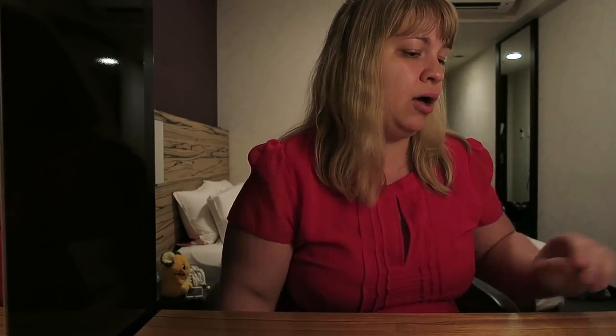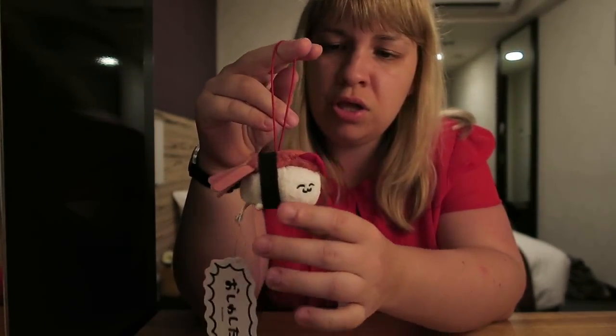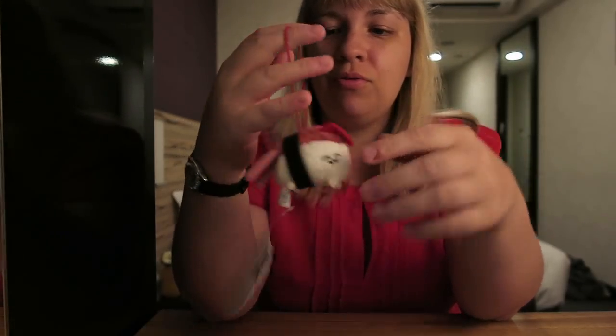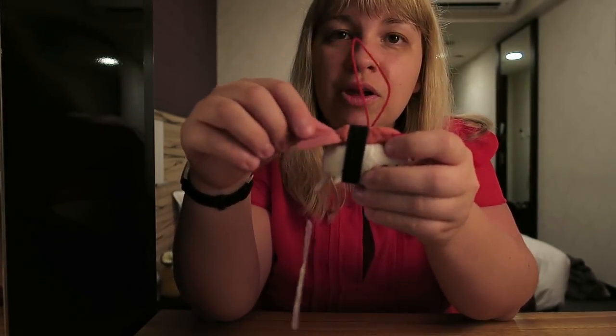We also got this little sushi guy — won him in a machine. I don't know what it says but it looks kind of cool next to him, and he's got a little squid on him.